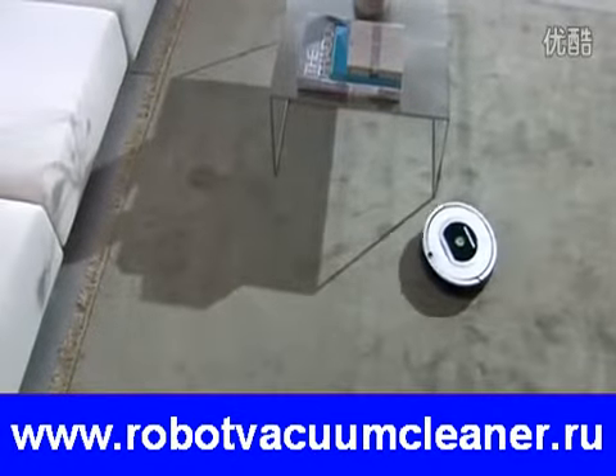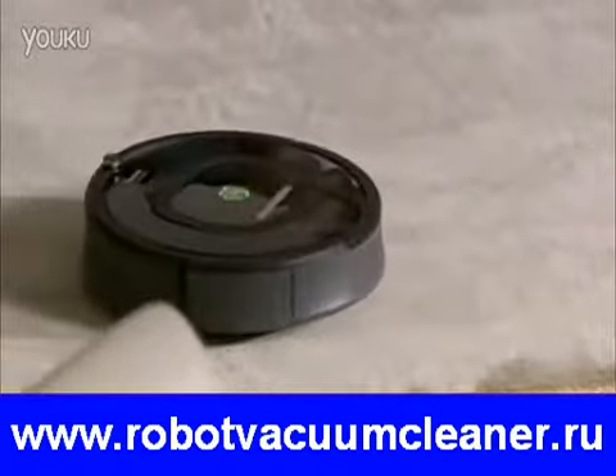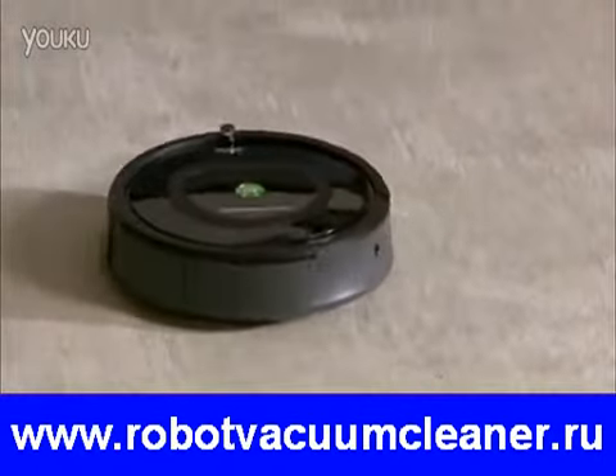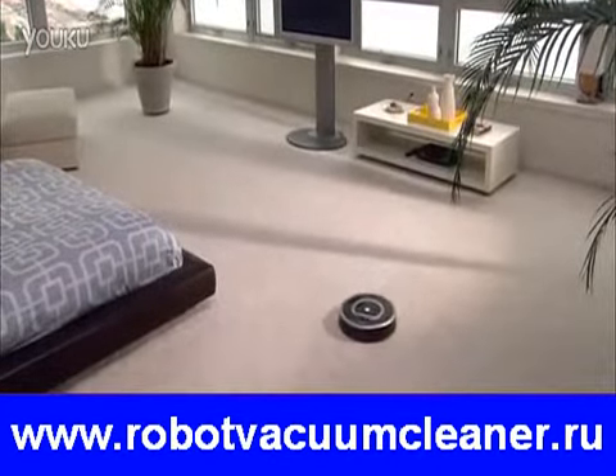Clean your carpets and floors without lifting a finger. The iRobot Roomba vacuum cleaning robot gets rid of dirt, dust, pollen, allergens, and pet hair on its own at the touch of a button.